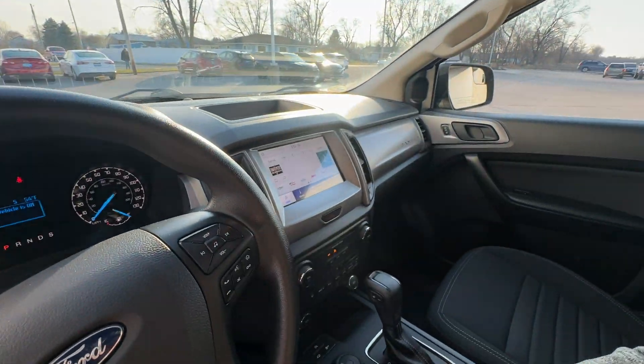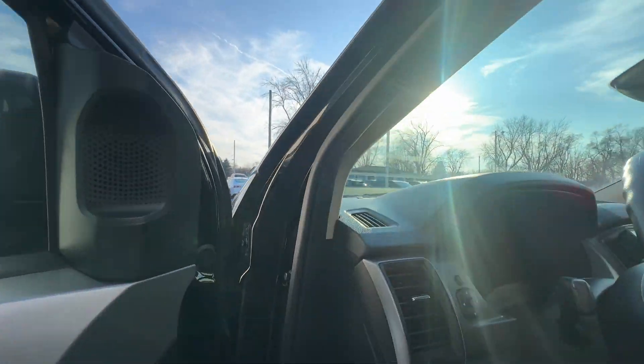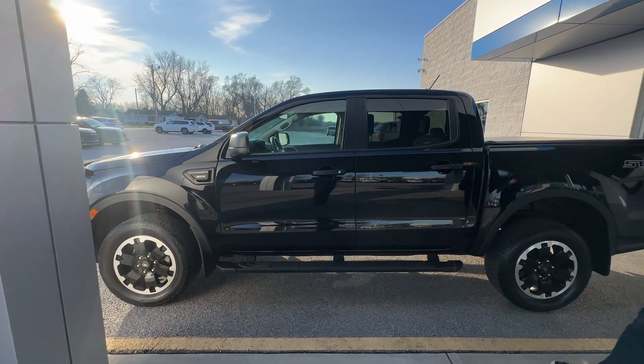Everything looks good — nice truck, enjoy it. Thank you for your business. If there are any questions on the video please let us know as soon as possible so we can get them addressed before the drivers pick it up. Thank you.